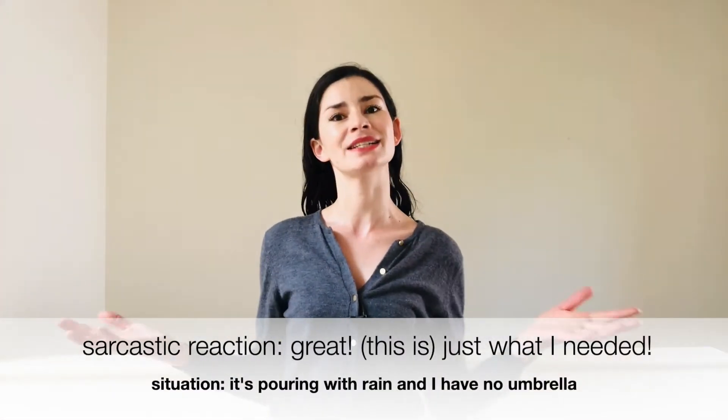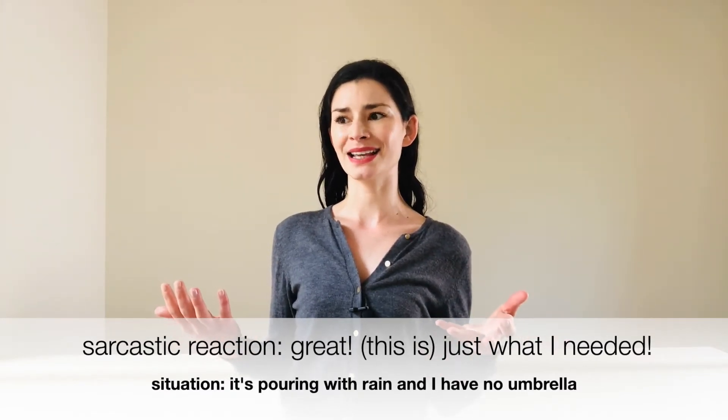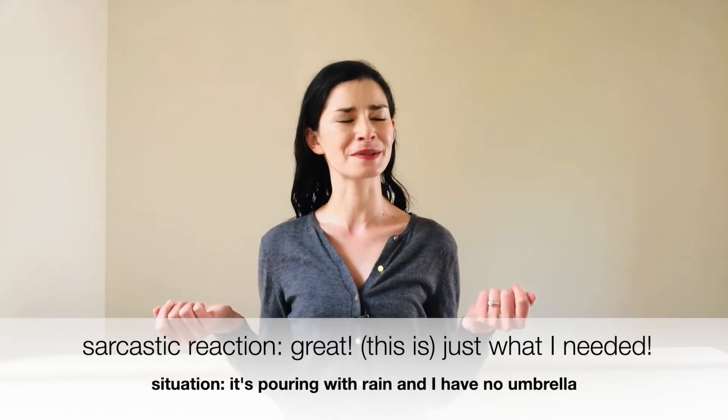If it starts to rain while you're out with freshly styled hair and the heavens open, you might say, 'Great, just what I needed.' This is sarcastic because it's completely opposite to what you truly feel. It's better than just saying, 'Oh no, it's raining' — it's a way of amusing yourself. Compare that to the sun suddenly appearing, and you genuinely say, 'Oh great, this is gorgeous — this is just what I needed. I really needed that ray of sunshine to lift my spirits.'